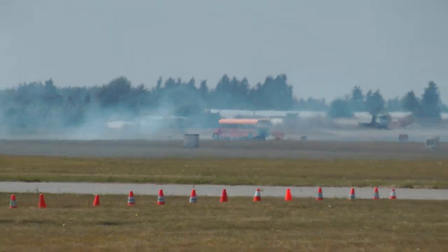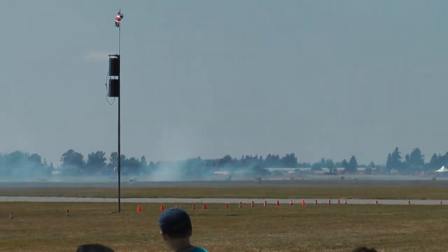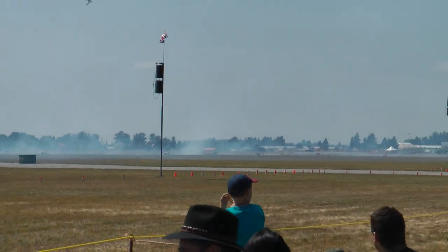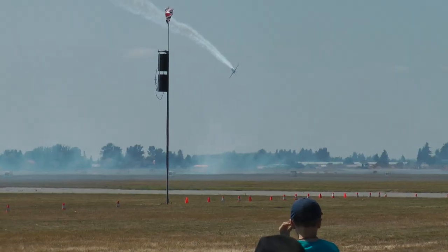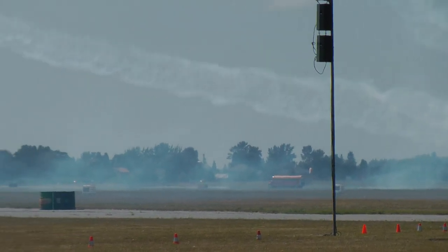Oh my goodness. This bus has a top speed of 367 miles per hour. No wonder the kids will be lining up to ride this thing. Talk about neck-snapping acceleration.